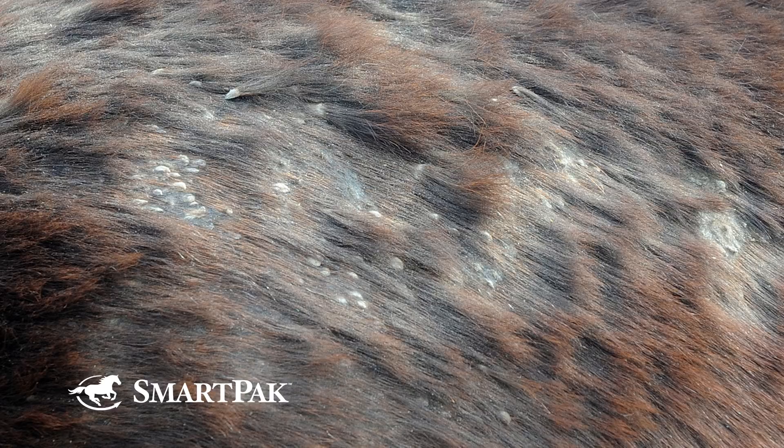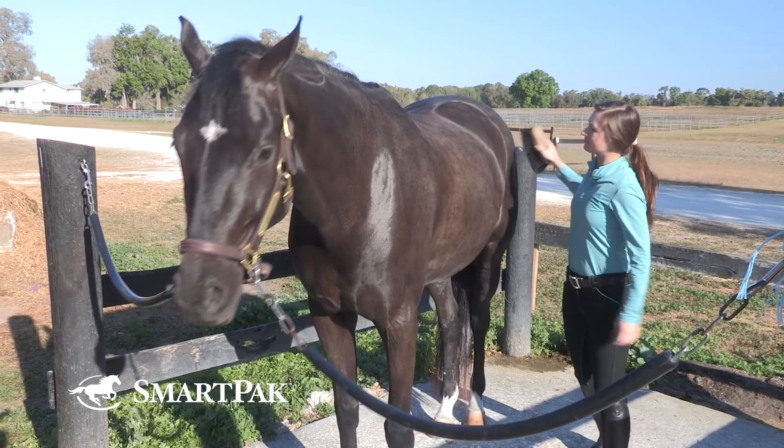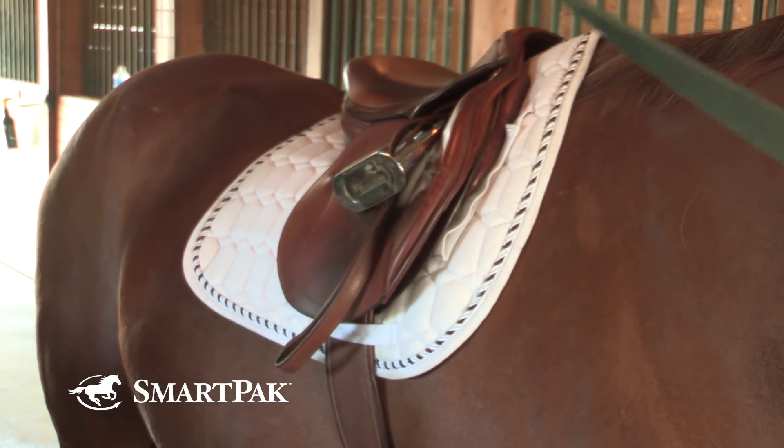I go to a lot of barns, sometimes as a vet, sometimes as a rider or just a nosy person. And I see shared equipment everywhere — I have germ goggles on because of my vet training. Skin diseases like rain rot, ringworm, and warts can be passed from horse to horse. But it's not just that — brushes, tack, bits, saddle pads, blankets, sheets — anything that goes from one horse to another can be a fomite.